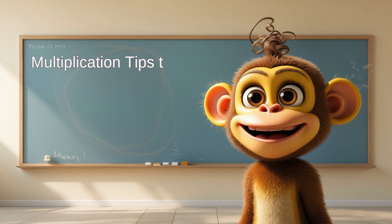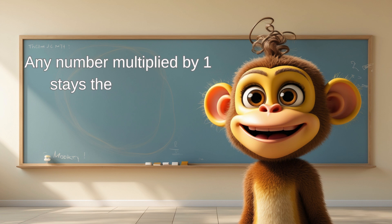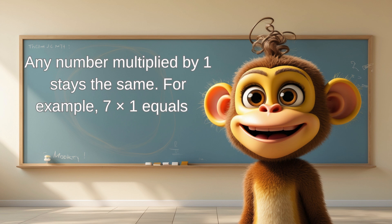Here are some cool multiplication tips to help you out. Tip 1: any number multiplied by 1 stays the same. For example, 7 times 1 equals 7.